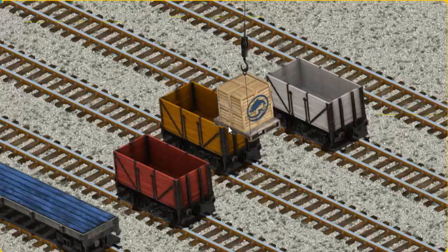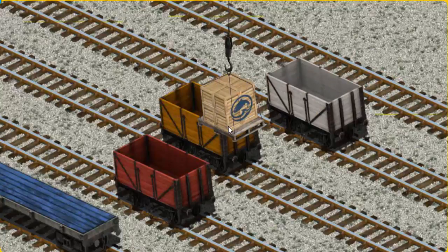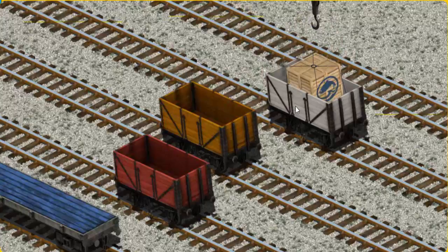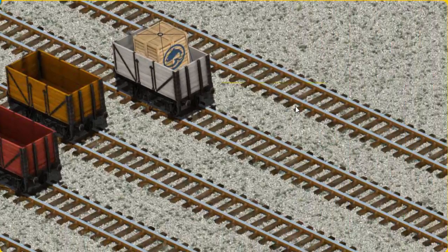Now the cargo must be loaded. Help Cranky find the white cargo car. That's it!